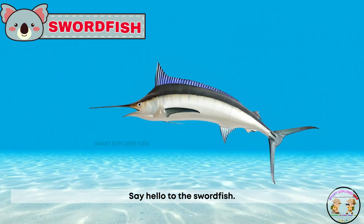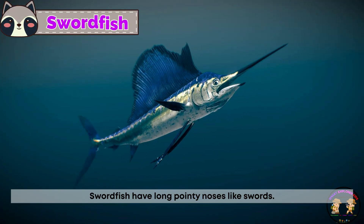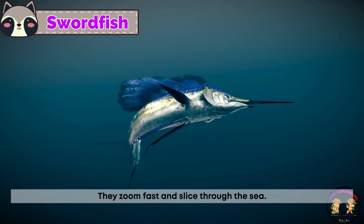Say hello to the swordfish! Swordfish have long pointy noses like swords. They zoom fast and slice through the sea.